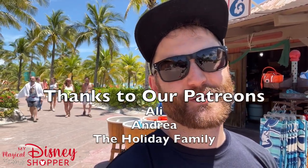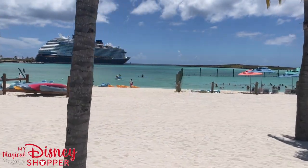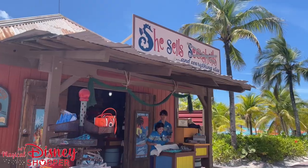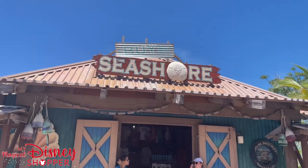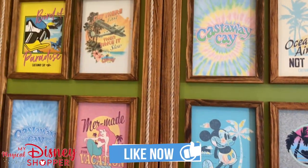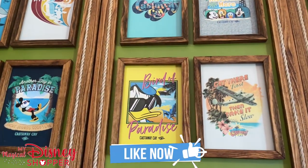Hey everybody, we are here at Castaway Cay to enjoy our awesome vacation on the Disney Wish. We wanted to stop and show you some of the amazing merchandise that you can find here at the shops on the island. This shop right here is called She Sells, She Shells, and everything else. And then the other one's called By the Seashore — a little play on words with the two shops here. Let's check out all the awesome DCL exclusive and Castaway Cay merchandise that you can find on the island.